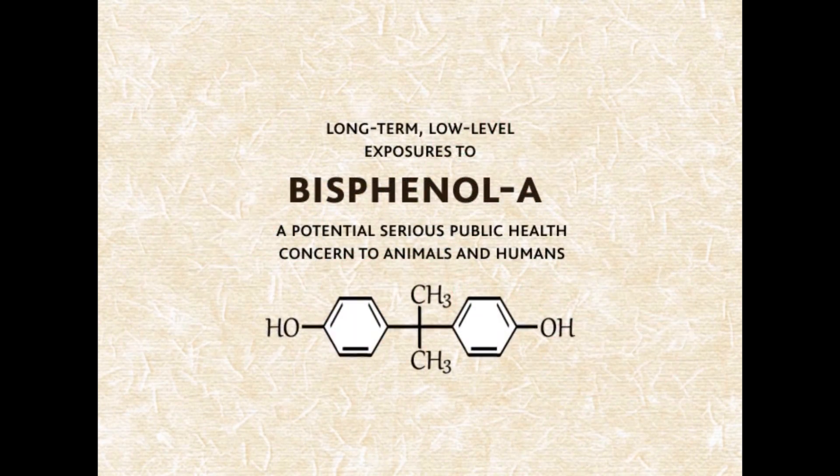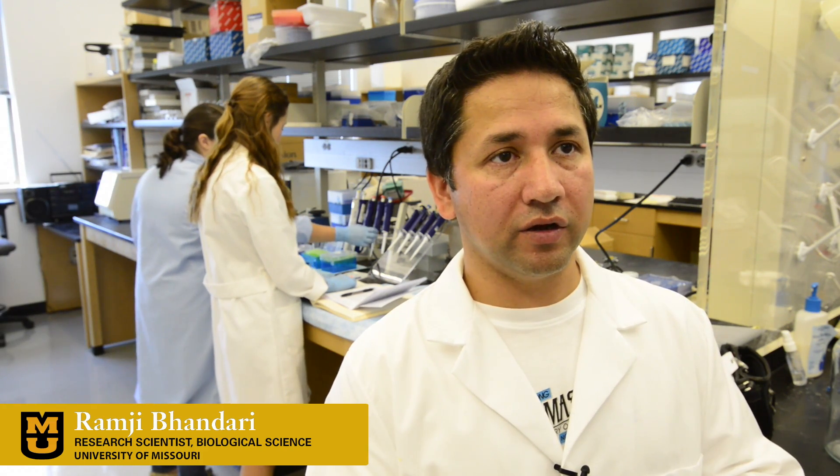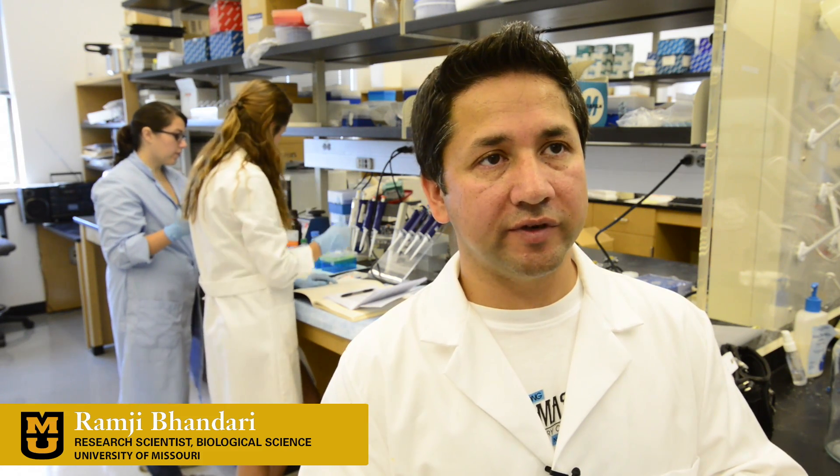BPA is a chemical found in plastics. It has been found to impact development and cognitive ability in other animals. During development of an individual, these chemicals interfere with the normal mechanisms that make organs — functional organs — later in life. These chemicals interfere and block that developmental process, and the effects can be visible right away or can become visible later in life.